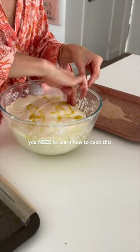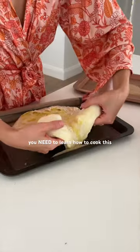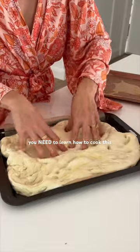I need to change my name to focaccia lady at this point because I've been making focaccia every four days, no exaggeration. Right now I'm making a double batch to bring to my friend's house for a barbecue.